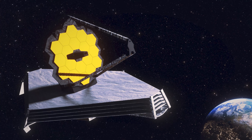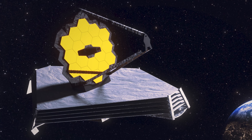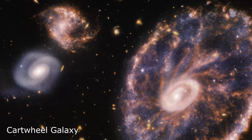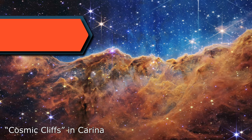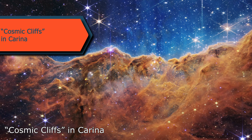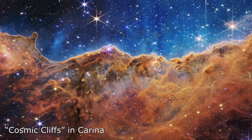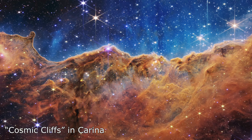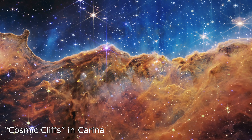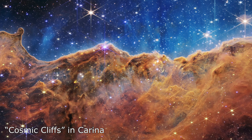NASA's James Webb Space Telescope has revolutionized astronomy and made a significant impact in a short period of time by unveiling the most stunning images of our universe. Take a look at this stunning image of the cosmic cliffs in Carina captured by the James Webb Space Telescope. At first glance it may appear to be an abstract painting from the future, but in fact it is one of the incredible images captured by the largest and most powerful space telescope ever built.